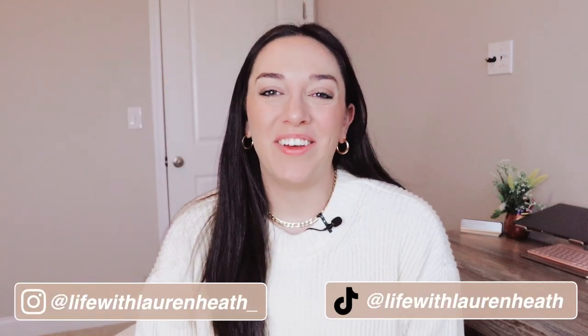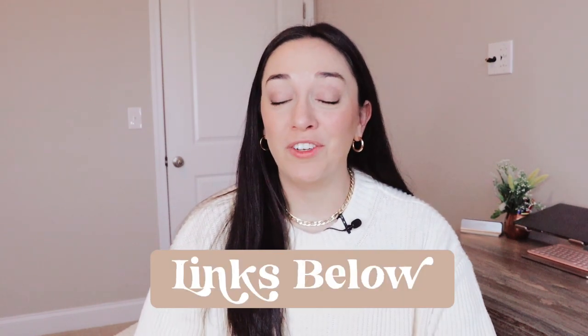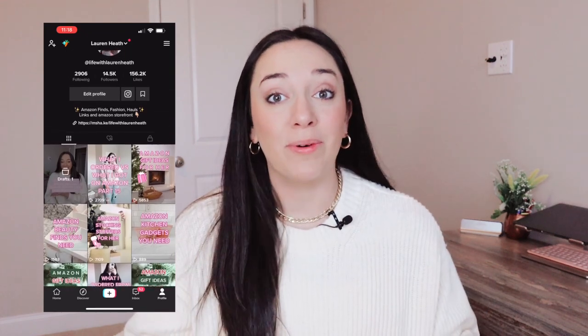Hey guys, welcome back to my channel. If you are new here, my name is Lauren. In today's video, I'm going to be sharing with you guys some great Amazon stocking stuffers and gift ideas for her. I will be linking everything down below in the description box, so make sure to check there first because everything will be linked in order. I am currently making daily gift guides over on my TikTok and Instagram pages, so make sure you're following me on both so you can get your shopping done early this year.